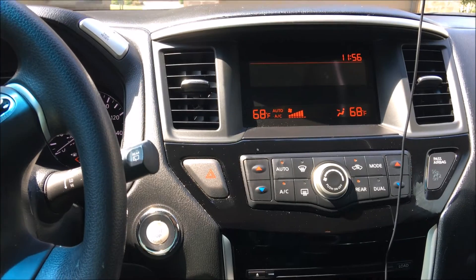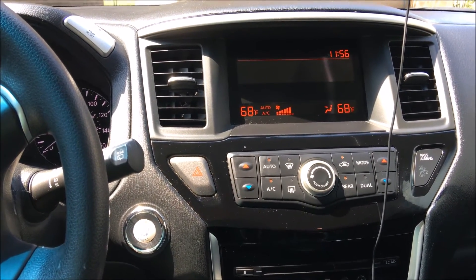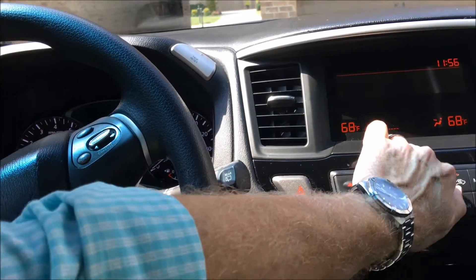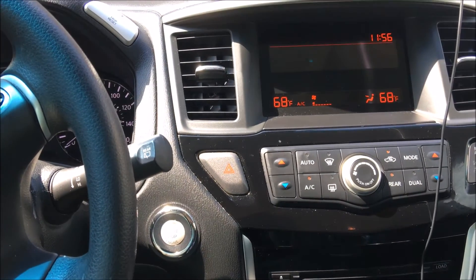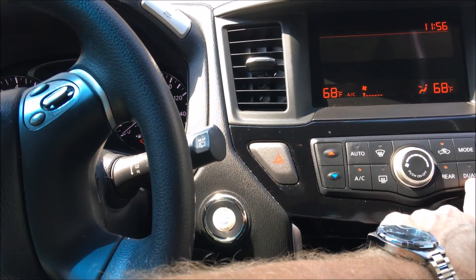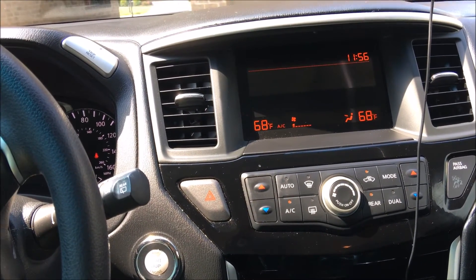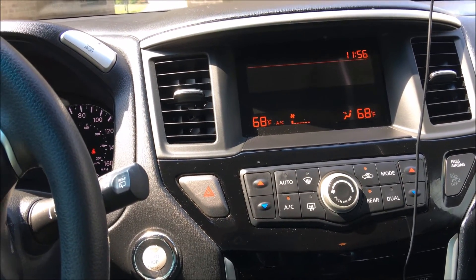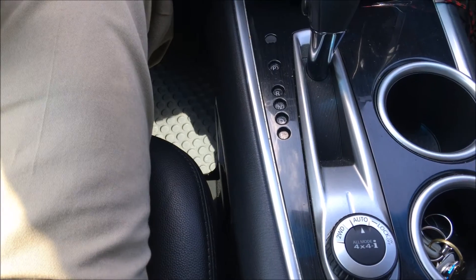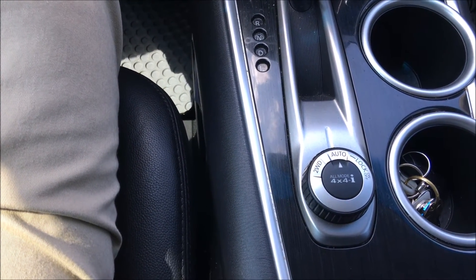It's got a disc player, aux options, AM and FM — standard stereo, but it sounds really good inside. Your air conditioning controls have dual air control — you can push this button to switch it between one or both sides, and that raises the temperature up and down on the left-hand and right-hand side. And the selector for two-wheel drive and then your on-demand four-wheel drive, which is pretty much what I keep it in all the time.